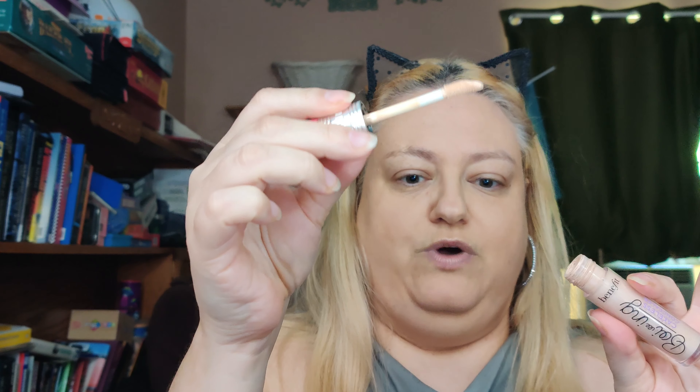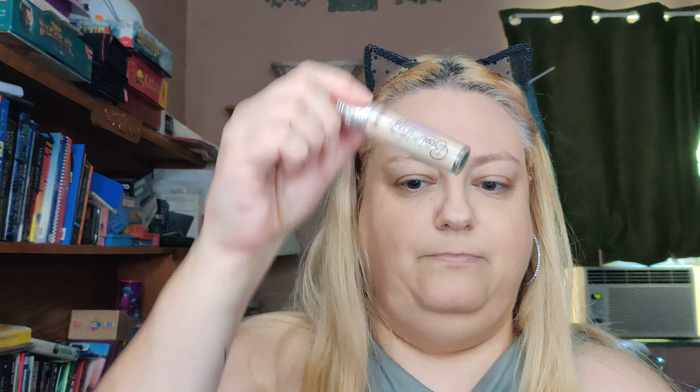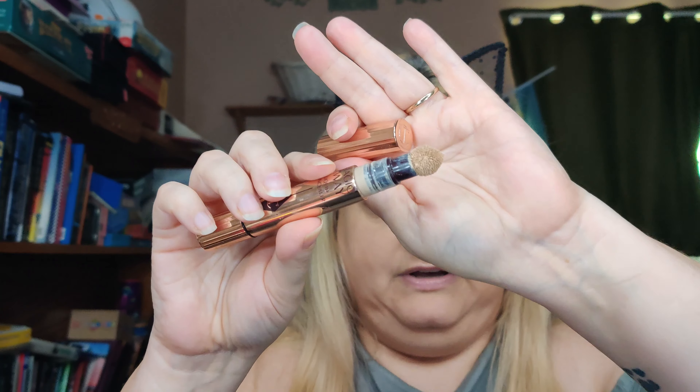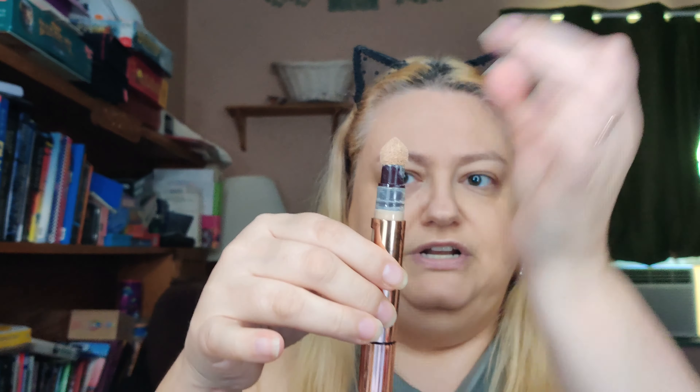There are all kinds of different concealers — I don't even have all of them. Probably the most standard way you see them is in a tube with a doe foot applicator — this one happens to be the Benefit Boing concealer. Some just come in little tubes with just the spout. There are some that come in tubs where you open them up and the product is right there. There are also some that come in sticks.